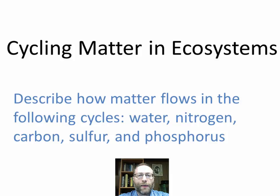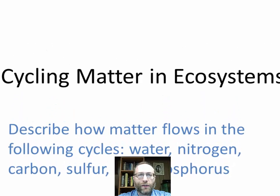Hello. In this podcast, we're going to be learning about how matter cycles in ecosystems. Our learning objective is to describe how matter flows in the following cycles: water, nitrogen, carbon, sulfur, and phosphorus.